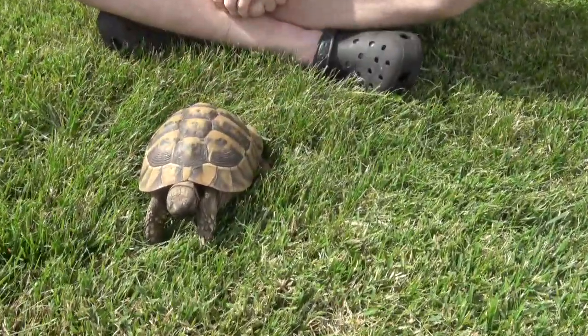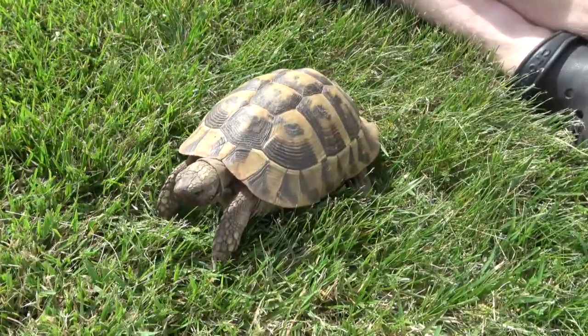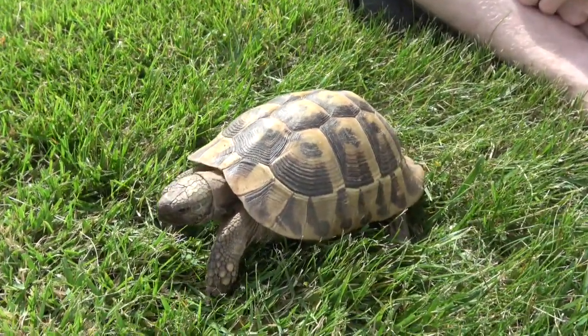They live in rocky hillsides, scrubs, forests, fields, and meadows where they will eat vegetation.